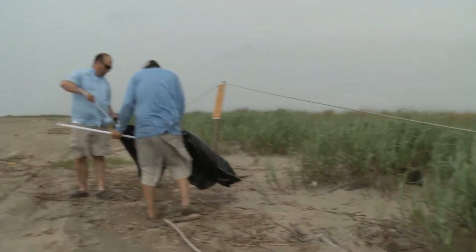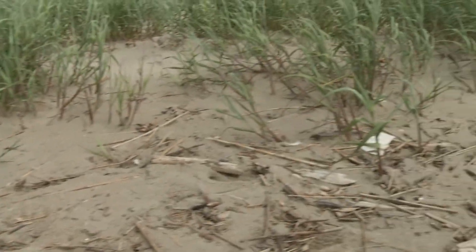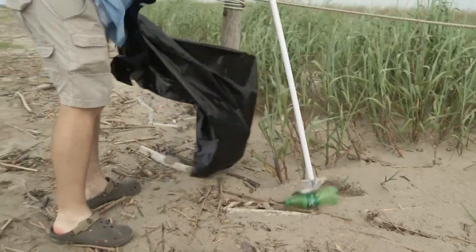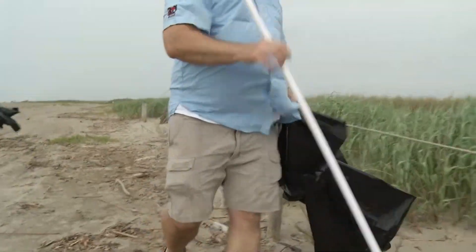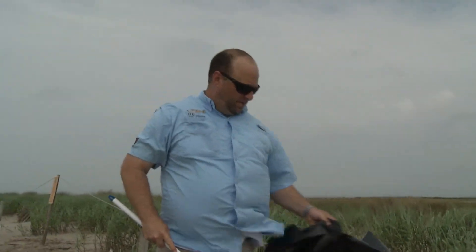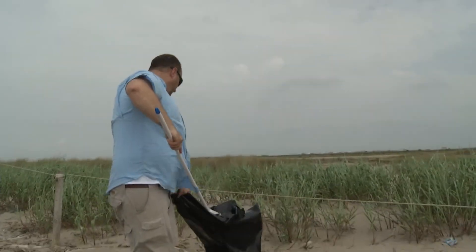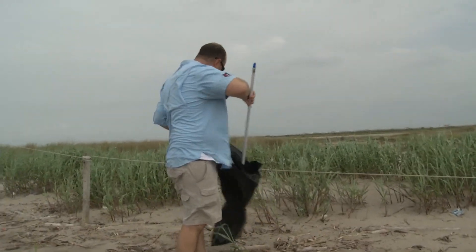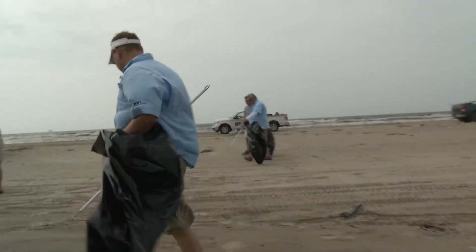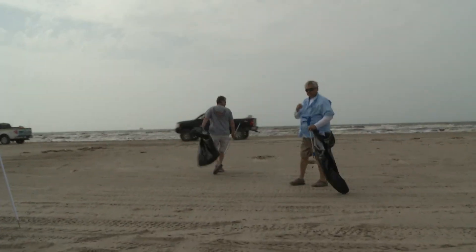What have you picked up so far? Everything — bottles, cans, food containers, plates, a lot of chip bags, ziplock bags, garbage bags. Just a lot of debris that's either getting blown out of people's trucks or maybe washing in from shore. We've also found quite a few tar balls that have been picked up. It's just general garbage and trash that would be very easy to put in a bag and keep contained.